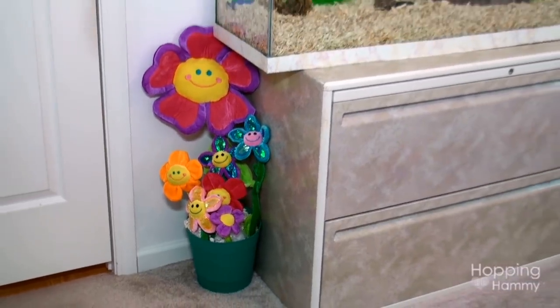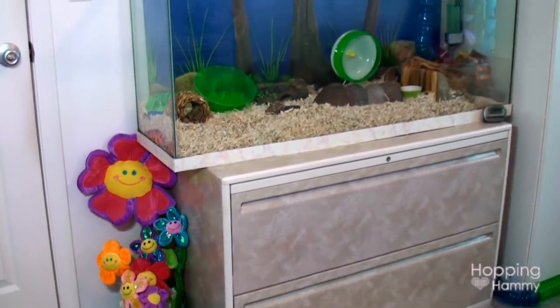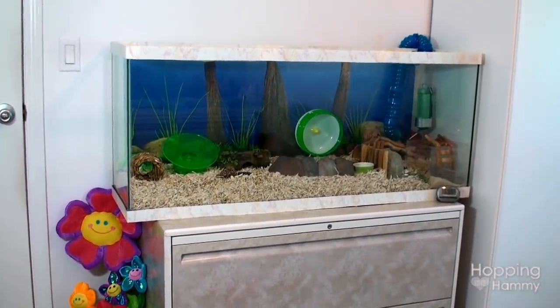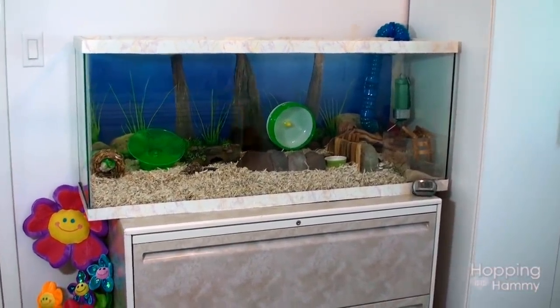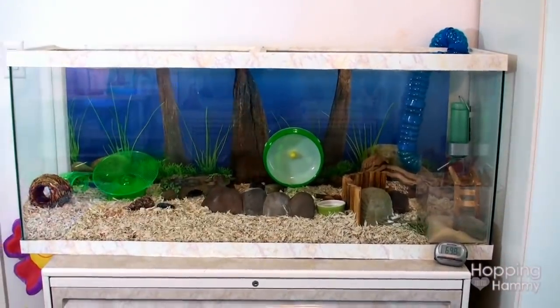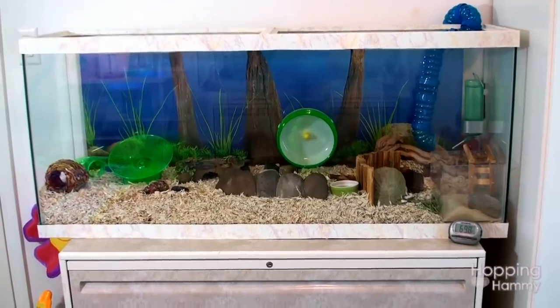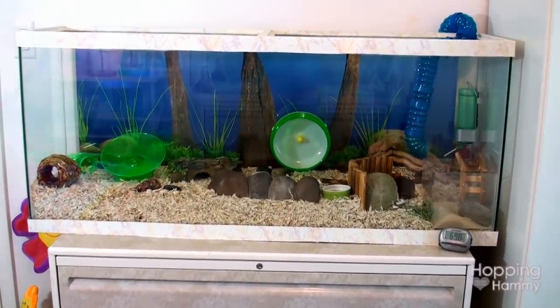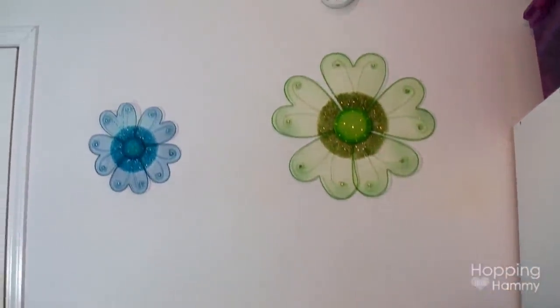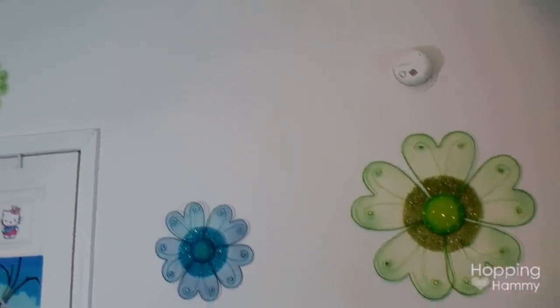This is my Roborovski dwarf hamster Ginger Snaps' 55-gallon aquarium, connected to another aquarium in my room as well. He has a natural theme that he really likes. If you want to see this in detail, I will link a video down below. Above the tank I have these three flowers up on the wall.